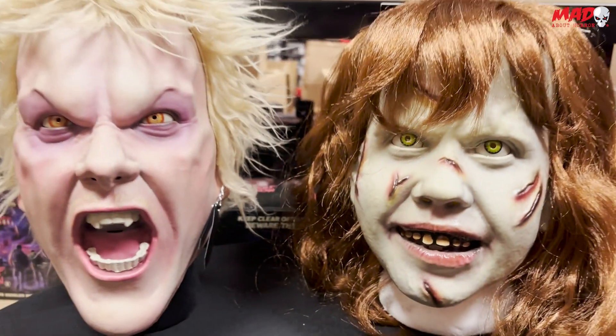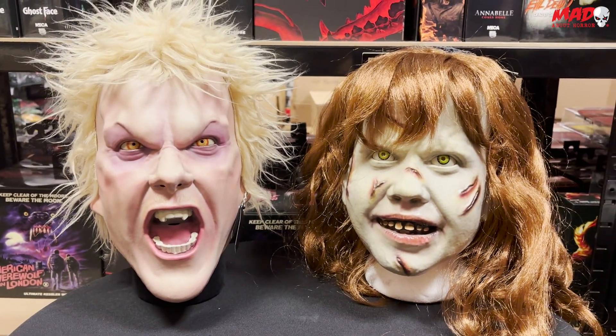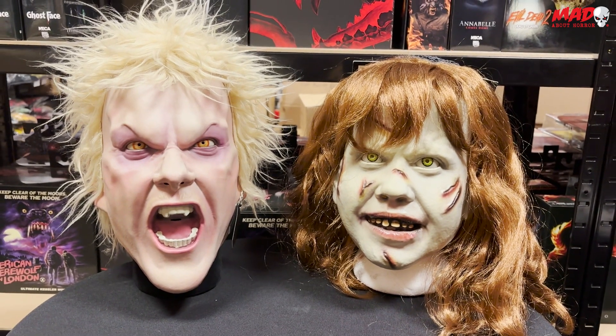Right guys, these are in stock now. If you want them, go and get them. We will have more coming into stock soon, so don't worry too much if they sell out, but grab them while you can. Thanks guys. Bye.